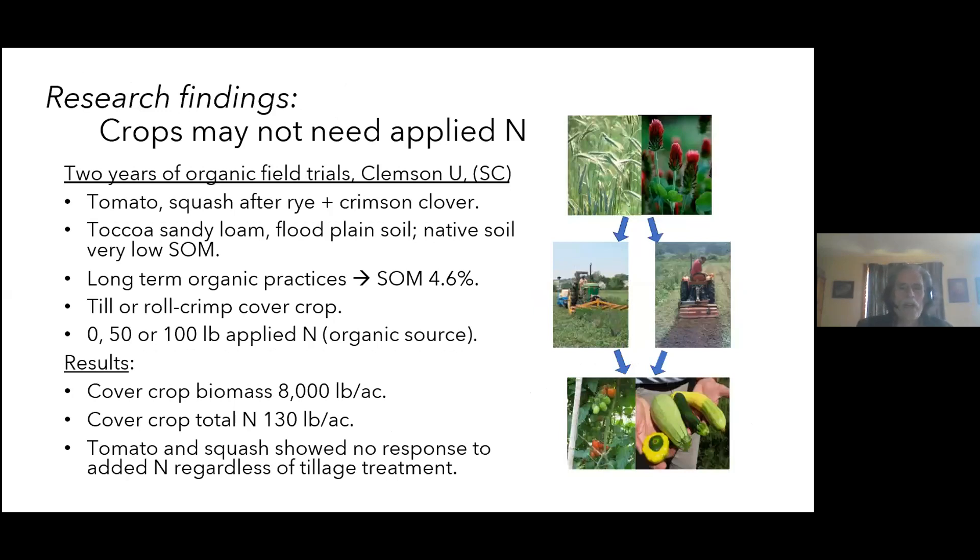A Clemson University study on a slightly wet bottomland soil in an area with long-term organic management found similar results. The soil, a Toccoa sandy loam normally considered very low in organic matter, had been built up to 4.6% organic matter. A winter cover crop of rye and crimson clover — either roll-crimped or tilled in — provided 8,000 pounds of biomass, 130 pounds of nitrogen, and between the soil organic matter and the cover crop residue, tomatoes and squash showed no need for additional nitrogen.